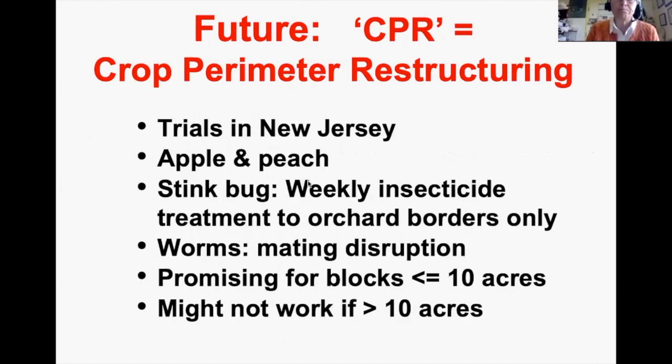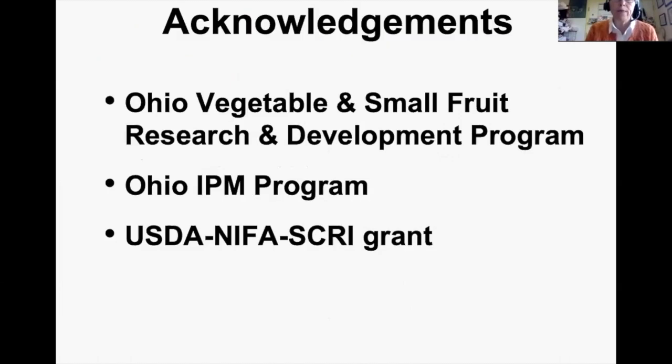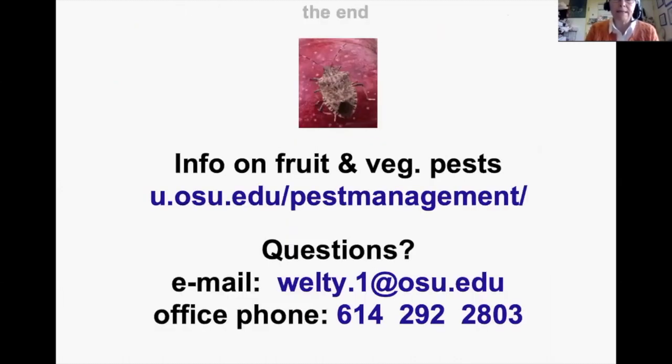Another border tactic is Crop Perimeter Restructuring (CPR), trialed mainly in New Jersey with apple and peach. For stink bug they use weekly insecticide treatment only in border rows; for worms they use mating disruption; for all other pests they're getting much more biological control. Very promising results for blocks under 10 acres. Funding acknowledgments: Ohio Vegetable and Small Fruit Research and Development Program, the Ohio IPM Program, and a USDA CRI grant.